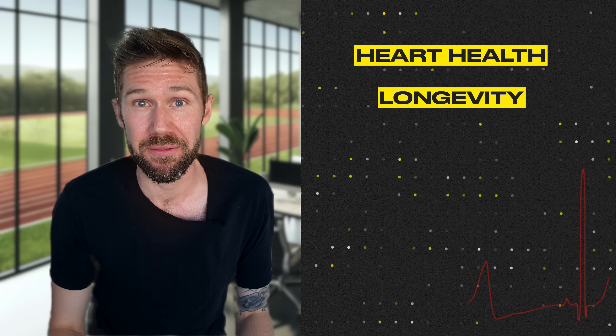But before we talk about training strategies, we first need to understand when it's actually beneficial to run with a lower heart rate. And the answer might surprise you. Even though running high intensity intervals is great for heart health, longevity, and a bunch of other health benefits, it's not nearly as effective for becoming a great runner as most people think — at least not in the way most people do it.